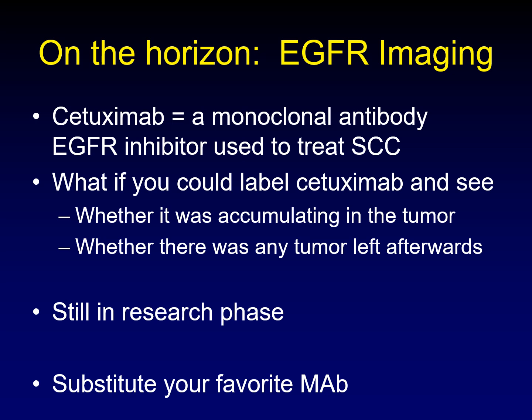Another radioligand that's more distant on the horizon are EGFR inhibitors. Imagine that you could take cetuximab, a monoclonal antibody we are familiar with for its use in treating squamous cell carcinoma, and label it with a PET tracer so that you could see whether it would accumulate in the tumor. Then you'd know whether cetuximab was likely to successfully treat that tumor, and you could see whether any tumor was still left after treatment and whether it was worthwhile to continue. Incredibly powerful for an already incredibly powerful drug. This is still in the research phase, years away from this possibility, but really intriguing. And if it works for cetuximab, substitute your favorite monoclonal antibody and try to do the same thing. The theranostic applications are also really promising and exciting, but years down the road.